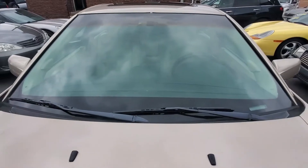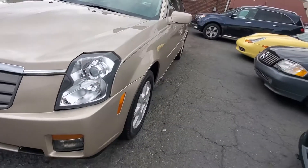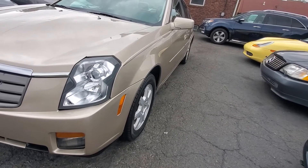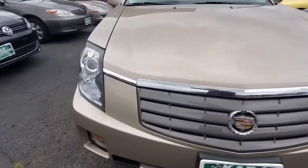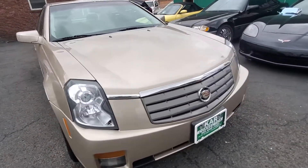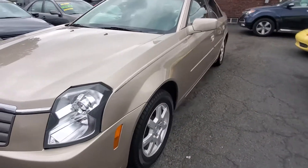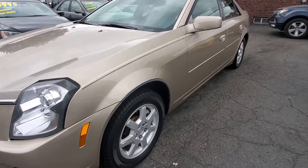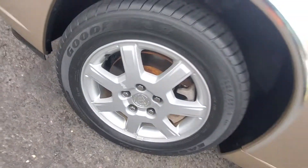Windshield is in good shape — there's no chips or cracks of any kind. Looking along the side of the car, you'll see the car is straight, not dinged up, no paint peeling. Same thing with the other side — it's very straight. This is a clean Carfax auto check VIN history, no accidents, roughly about two owners.